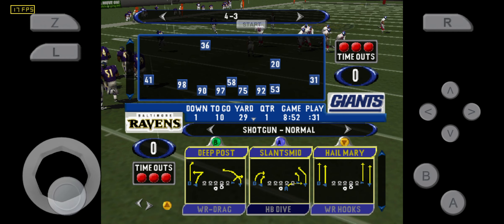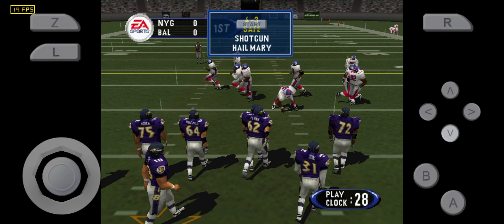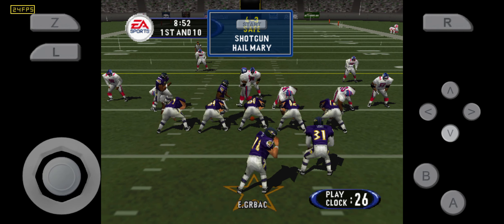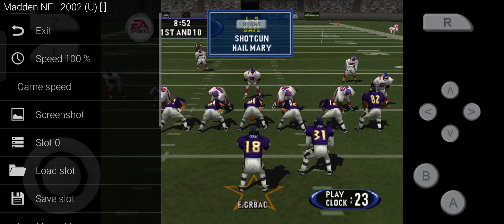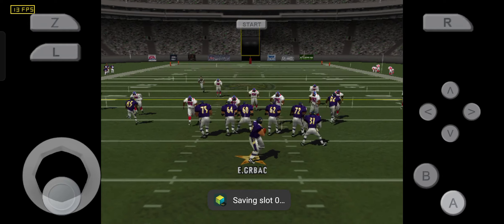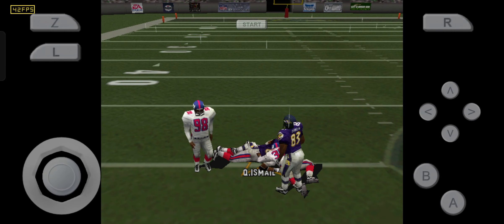First attempt, ball on the 29-yard line. Back to throw, pass is left, the pass is complete.